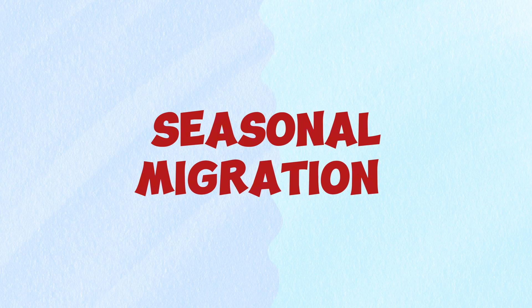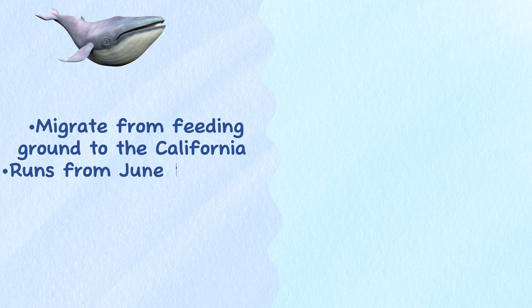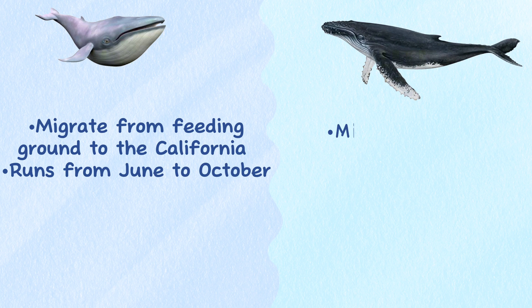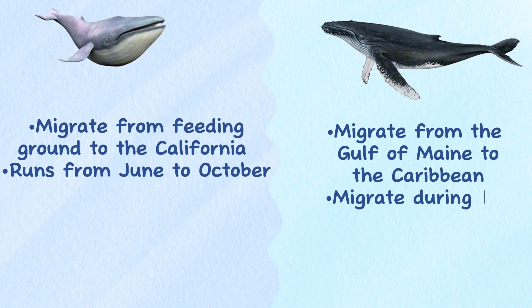Seasonal migrations. Blue whales in the North Pacific are known to migrate along the California coast during their feeding season, which runs from June to October. Humpback whales in the North Atlantic are known to migrate from their feeding grounds in the Gulf of Maine to their breeding grounds in the Caribbean during the winter months.